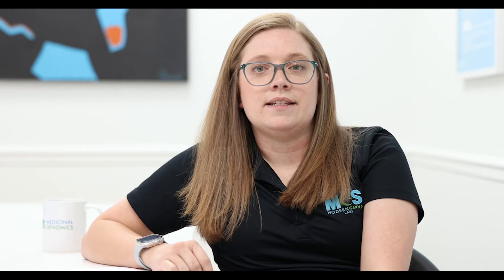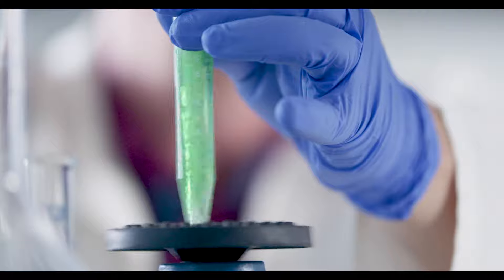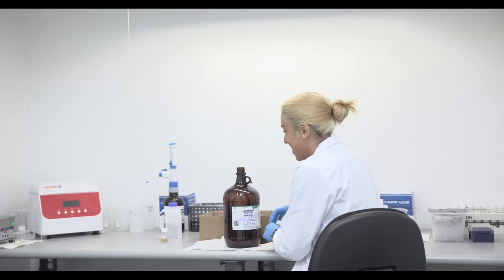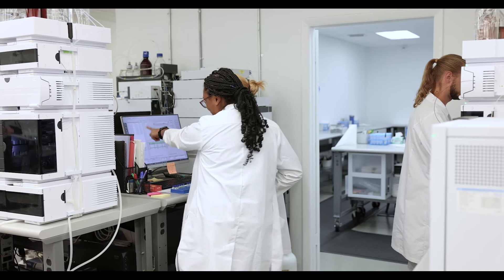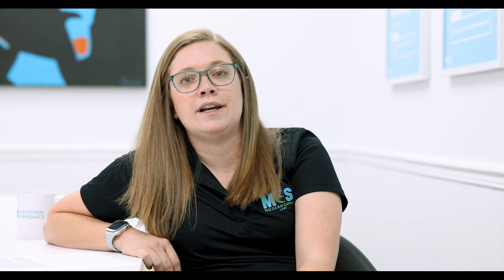The future of cannabis testing is here to stay. Third-party testing is going to continue existing so that people can work out the kinks and figure out the regulations and the standardization. When it goes recreational the market is going to be booming, and if labs don't have the support and standardization they need they're not going to be able to handle the sample volume of such a booming market. We want to be number one and I think that with a partner like Medicinal Genomics we can do that.